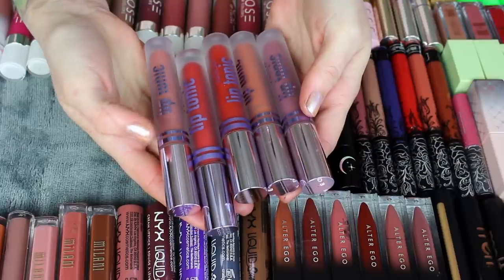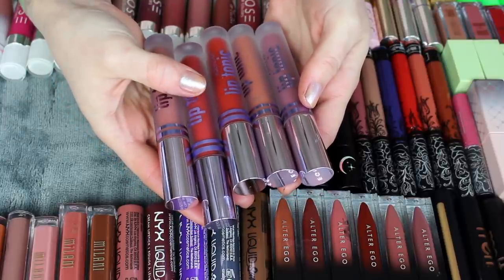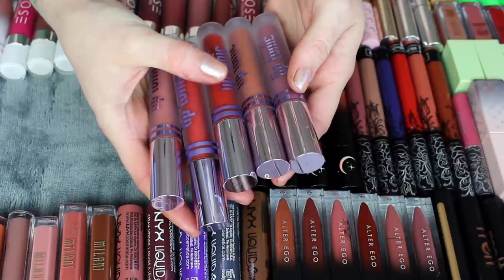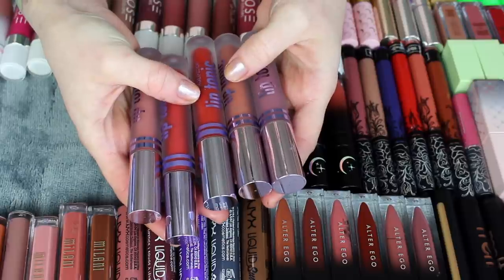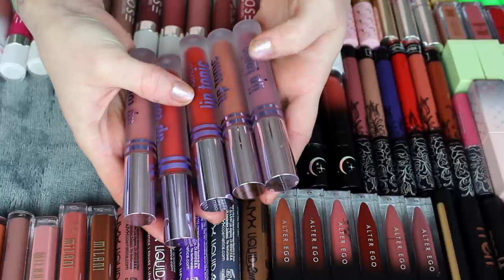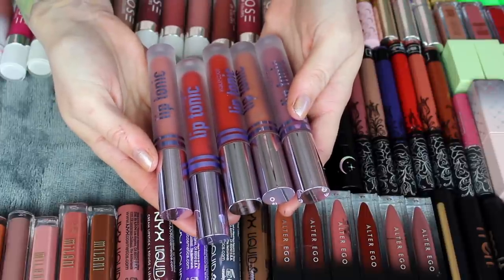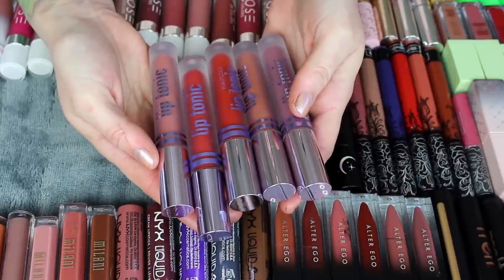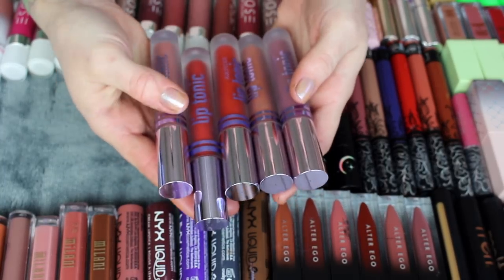These five lip tonics from Kaleidos I do want to keep. This one's in Fusion — kind of a warm neutral. Collision is a really pretty red. Ambition is a metallic darker red. Injection is a peachier neutral color, and Immersion is a little more mauve-y. I really like this formula — it's very comfortable, kind of a blotted lip feel where it's a little less opaque than a traditional liquid lipstick and not super drying, so I'm going to keep these.